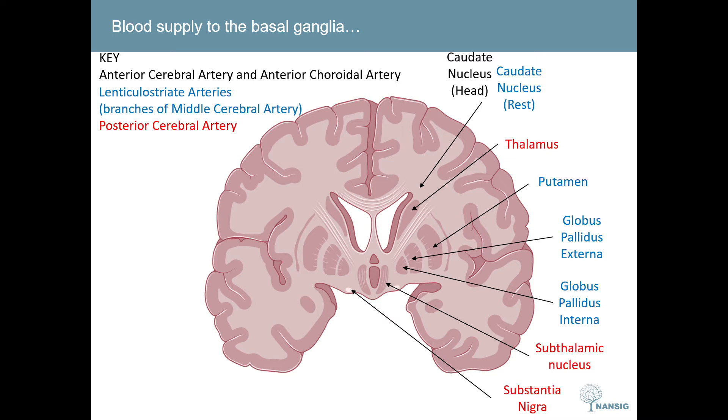The thalamus gets its blood supply from a variety of arteries, all of which originate from the posterior cerebral artery. These are the posterior communicating arteries, the paramedian thalamic subthalamic arteries, the inferior lateral arteries, and the posterior choroidal arteries.